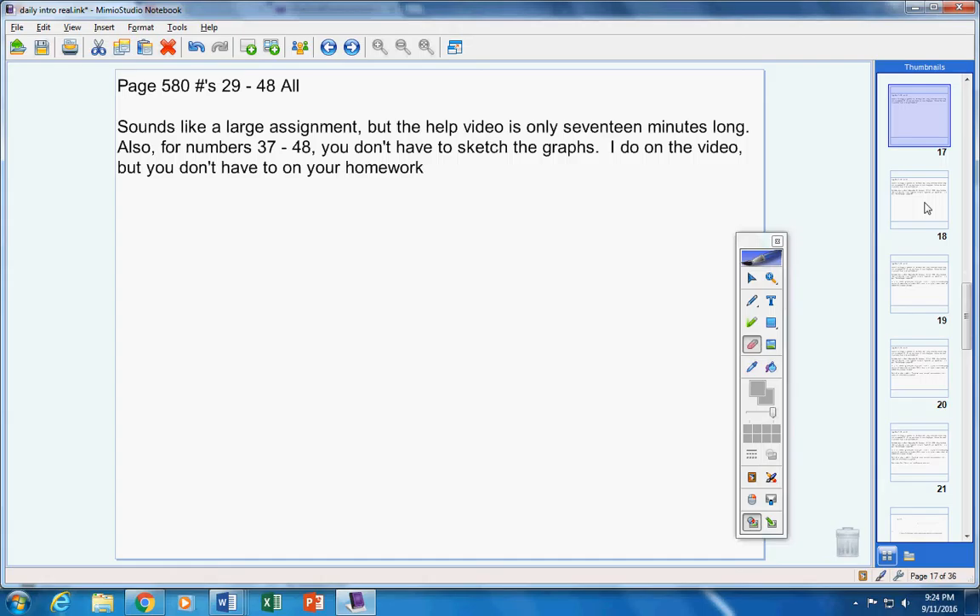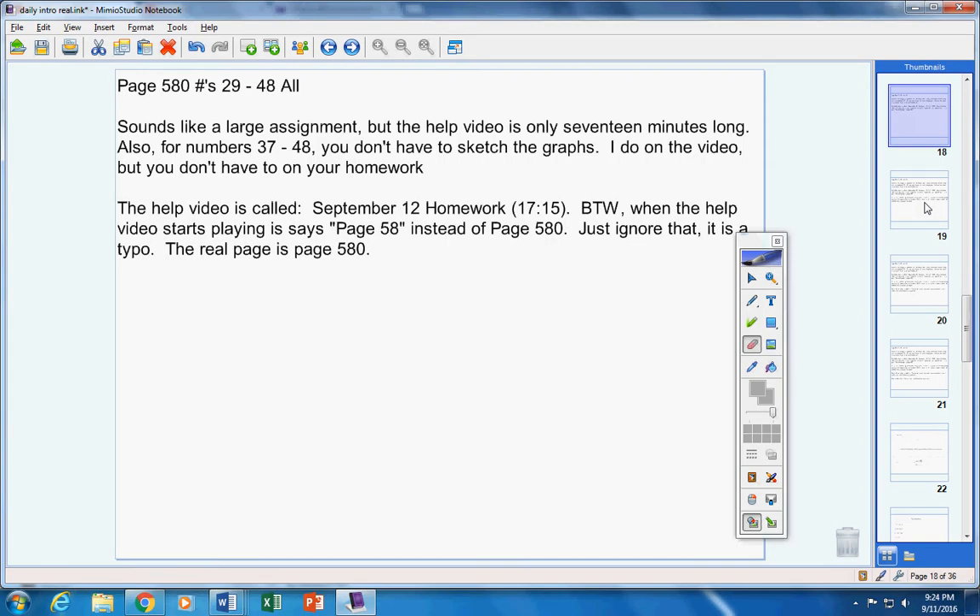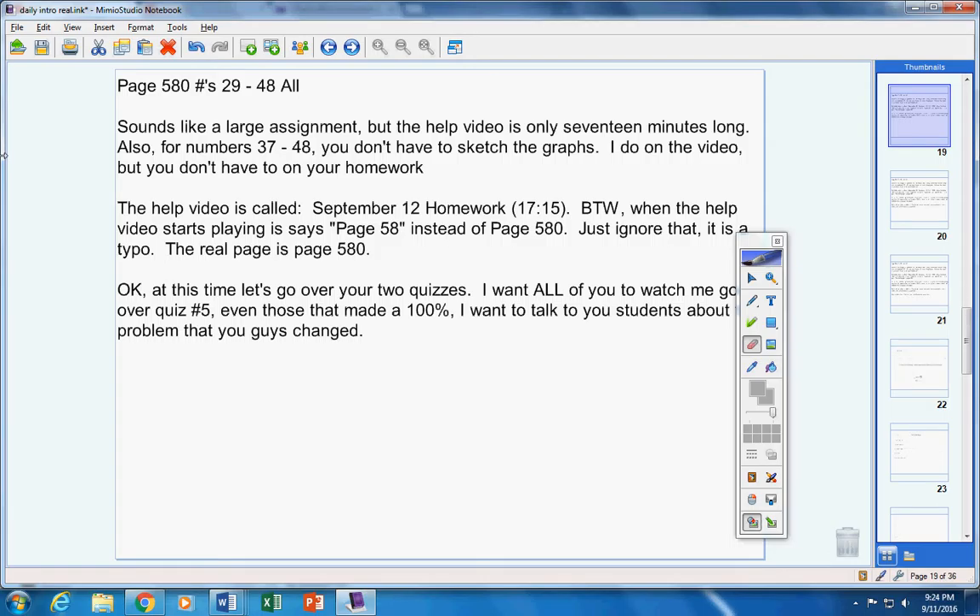The homework sounds like a large assignment, but the help video is only about 17 minutes long. Also, for numbers 37 through 48, you don't have to sketch the graphs. The help video is called 'September 12th Homework' — 17 minutes and 15 seconds. When the help video starts, it says page 58 — just ignore that, it's a typo. The real page is page 580, which is correct right here.